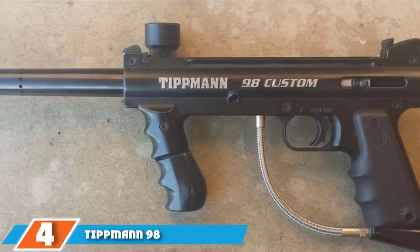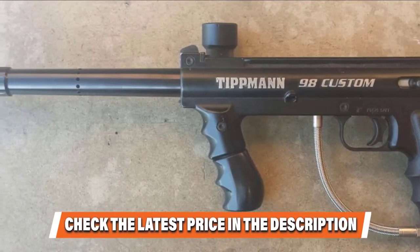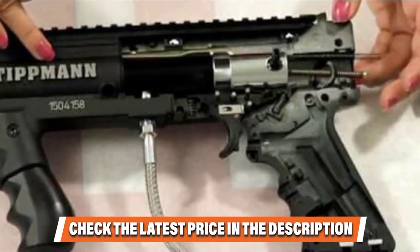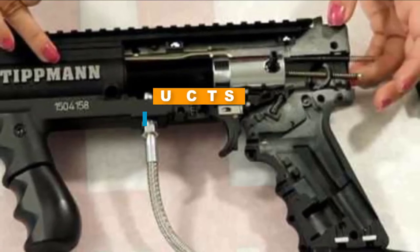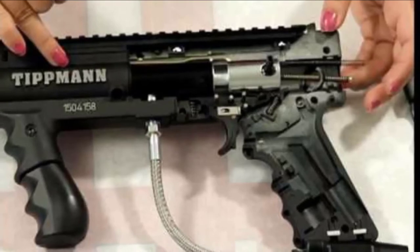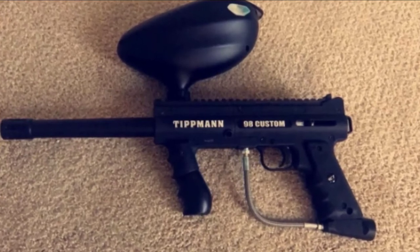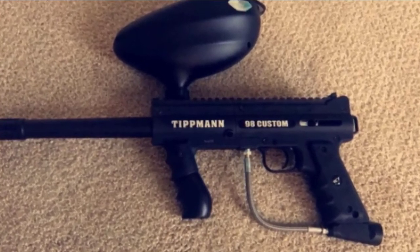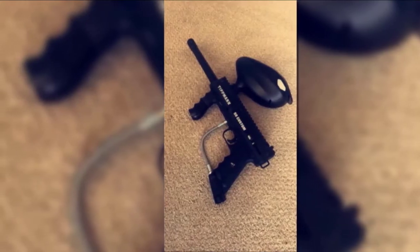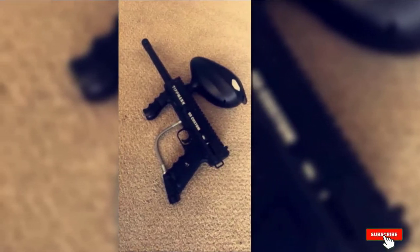Moving on to number 4, we have Tipman 98 Custom. It comes with a mega set and is one of the best sellers appreciated around the world. If you are tight on budget, this is for you — you can get this paintball gun for just a few dollars. It's easy to use, dependable, high-performance, and can be easily upgraded. The entire body is made from aluminum. The paintball gun features internal components for quick upgrades and modifications. The Picatinny rail makes this marker more comfortable to carry. Tipman 98 Custom uses anti-chop technology to ensure the paintballs don't break.